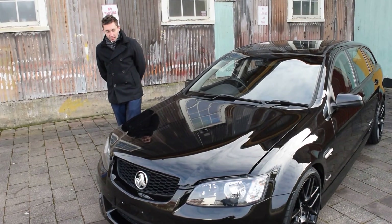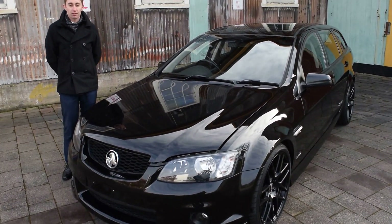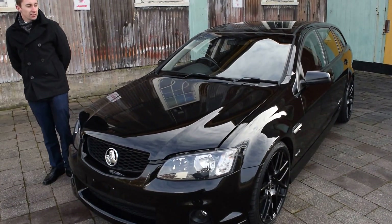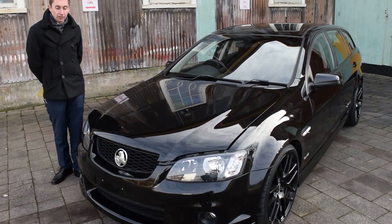As you can see, it is in the beautiful black colour, stands out from the crowd with its 20-inch black rims from the front. This car is very, very tidy. I have found a couple little chips here and there that I will point out during the video as we go through.